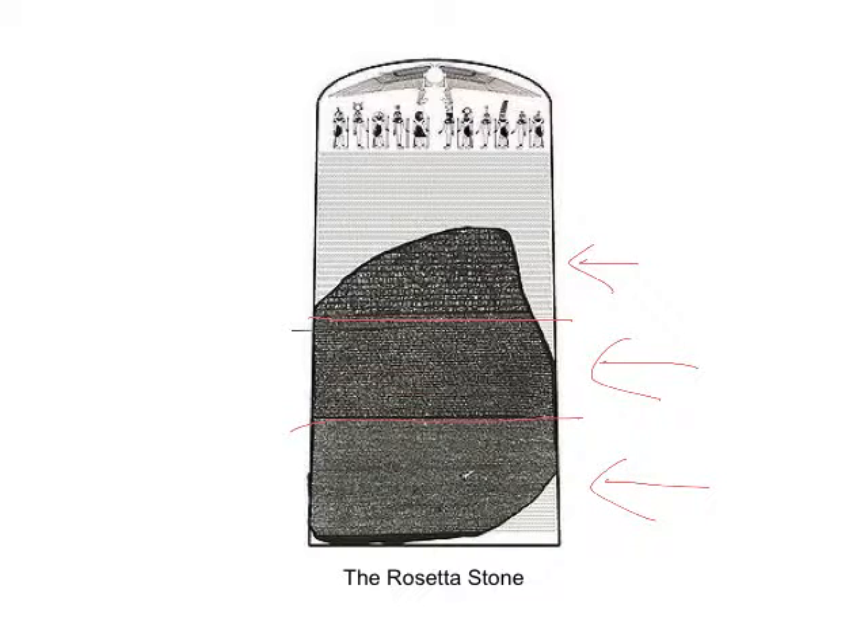We knew how to read ancient Greek, and someone figured out that the passage was saying the exact same thing three different ways, so different groups of people coming into ancient Egypt would know what was going on. By comparing the hieroglyphics to the ancient Greek writing we already understood, they broke the code and figured out what Egyptian writing was all about. This Rosetta Stone helped us gain a lot more information about the past of the ancient Egyptians.